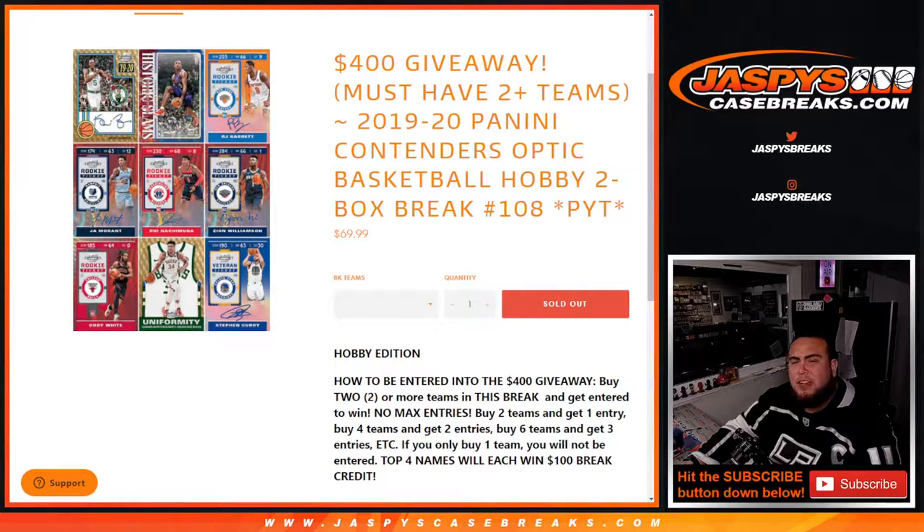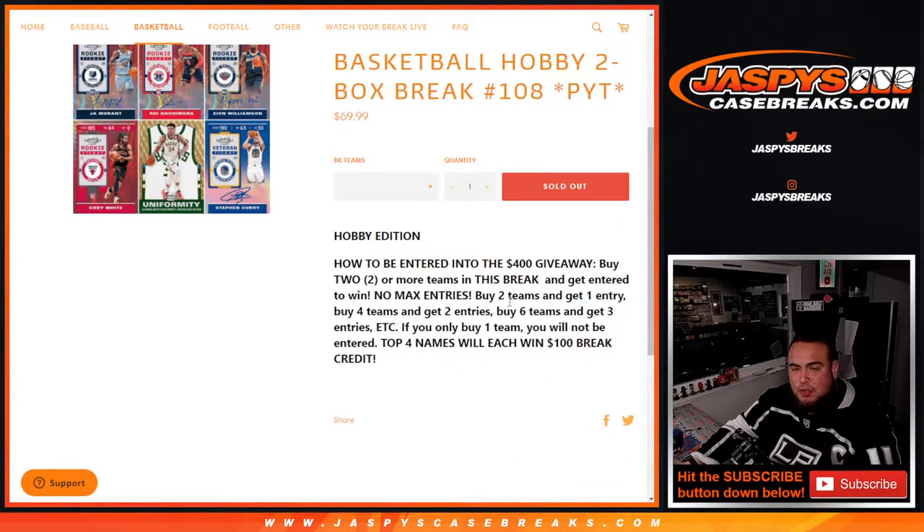What's up everybody, Jason here with jaspyscasebreaks.com. 2019-20 Panini Contenders Optic Basketball hobby two-box break, pick your team, 108 sold out. We're giving away four dollars in break credit. To get entered, you have to buy two or more teams. Buy two teams and get one entry, four teams gets two entries, six teams gets three entries, etc. If you only buy one team you won't be entered. The top four names will win a hundred bucks back in break credit each.